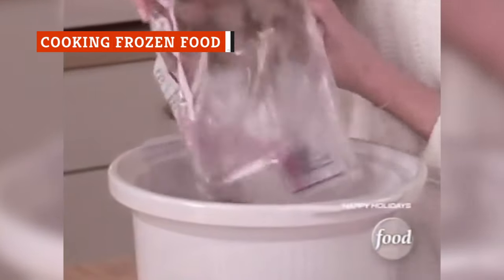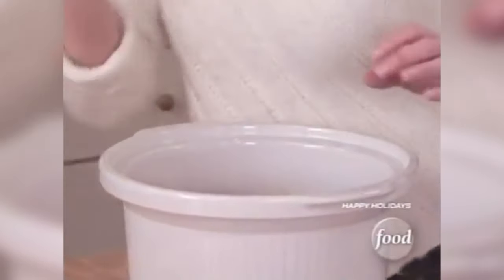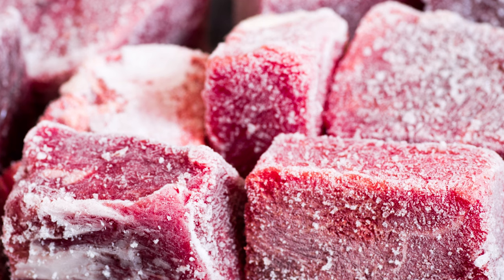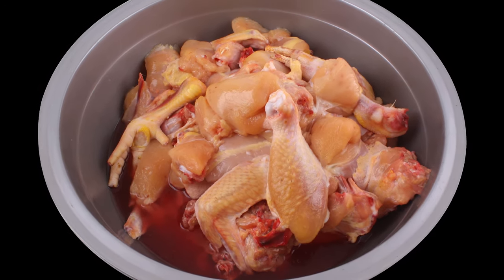It's not a good idea to put frozen food — especially meat — in your slow cooker. If your slow cooker is full of frozen food, it'll take way too long to reach a safe temperature for consumption, meaning your food will spend longer than it should at temps that are less than safe. Don't eat that.